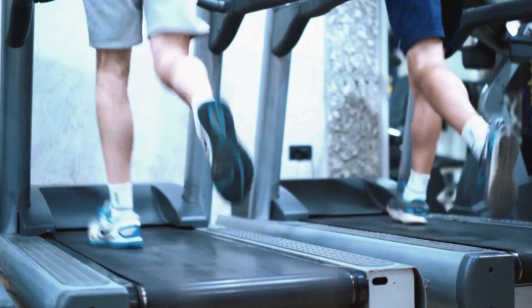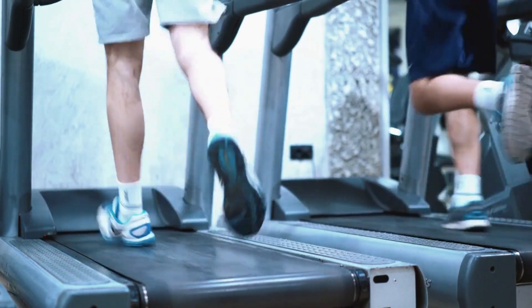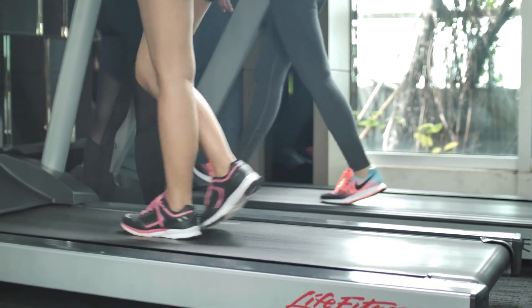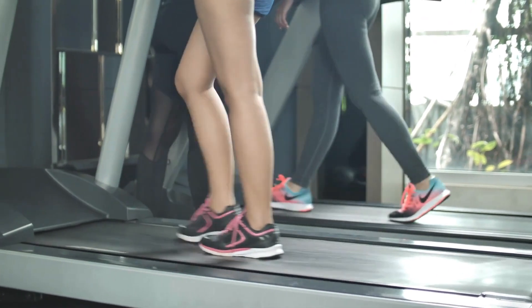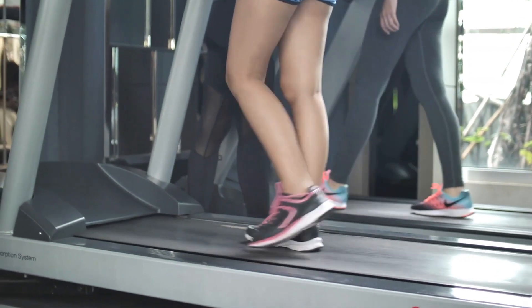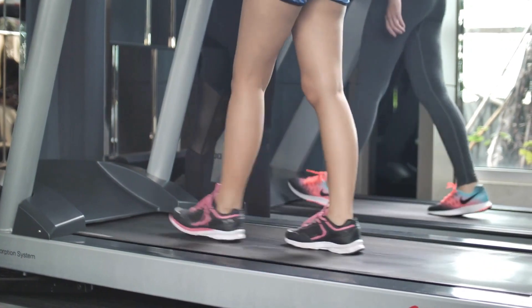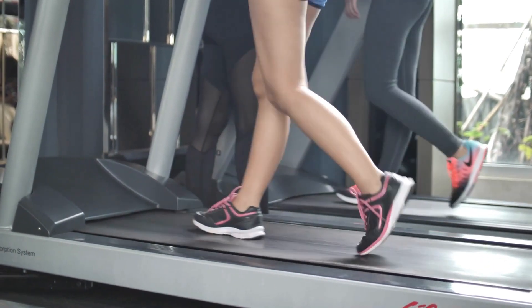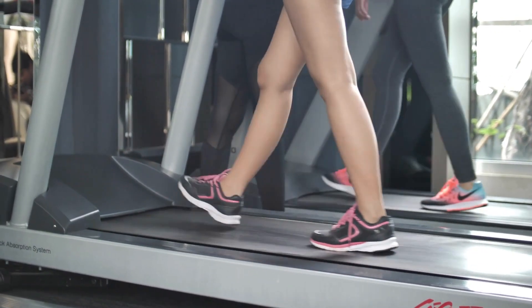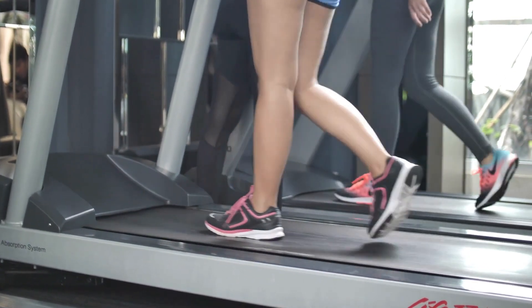Surprising speed range. Motivating interval running is feasible courtesy of the variable 2.25 HP motor enabling adjustable paces between 0.5 up to 7.5 miles per hour. This accommodates walking, jogging, and running without the strained, unstable feeling some mini treadmill workout options impart due to underpowered components. Smooth speed transitions prevent abrupt acceleration changes. Brief bursts nearing top speeds gets my heart pumping, rounding out robust cardio sessions without needing to run outdoors.